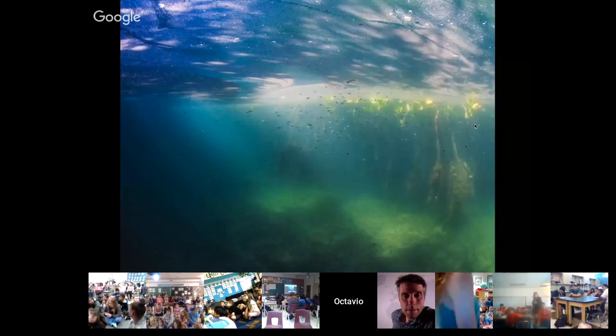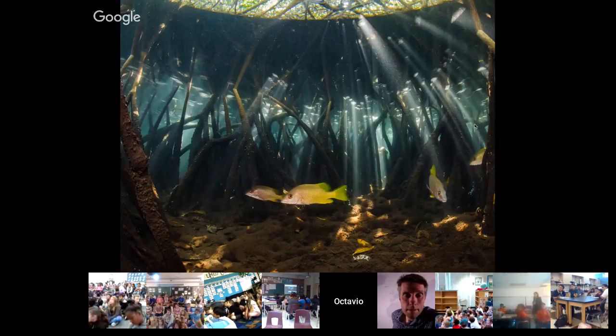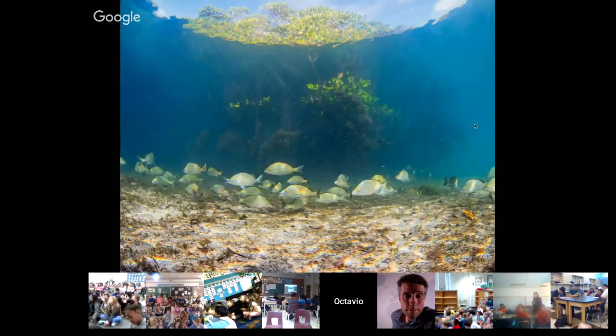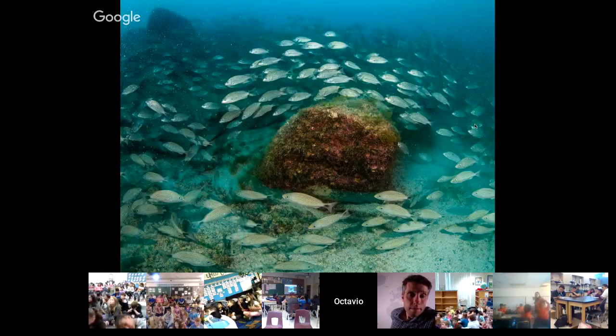Fish live inside these roots. Like this yellow snapper — you can see what an amazing home they have when they are juveniles. You can see the beautiful lights and scenes inside these lagoons. When these fish grow, they leave the mangroves and go offshore to the rocky reefs in the Gulf of California. For that reason, mangroves provide the fish that later become part of our fisheries.